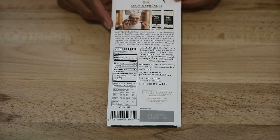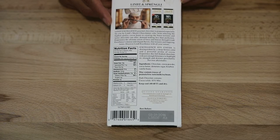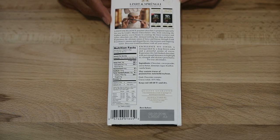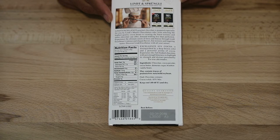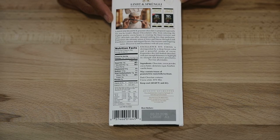Lindt Excellence Gourmet Chocolate is prepared especially for you by Lindt's master chocolatiers who, from selecting the highest quality cocoa beans to creating the finest textures and tastes chocolate can offer, demand nothing less than perfection. Experience the ultimate union of force and finesse through Lindt Excellence's intense and elegant flavors, fine textures and lingering tastes. Excellence 85% Cocoa is distinguished by a deep brown color and powerful aroma of cocoa — experience this full-bodied chocolate with just enough bitterness to highlight its strength and distinct personality for true aficionados.